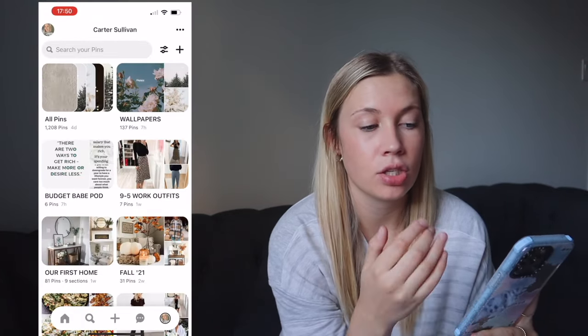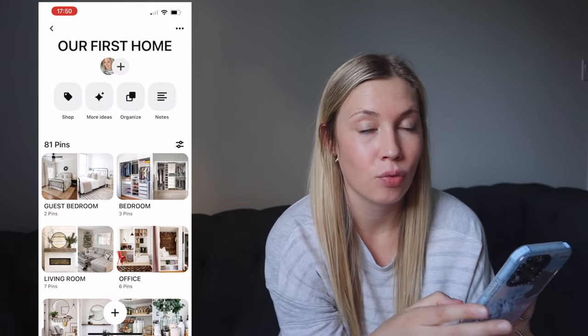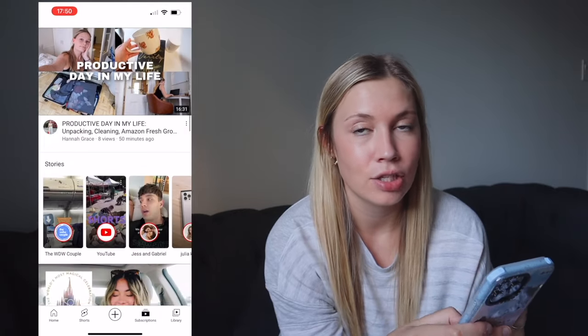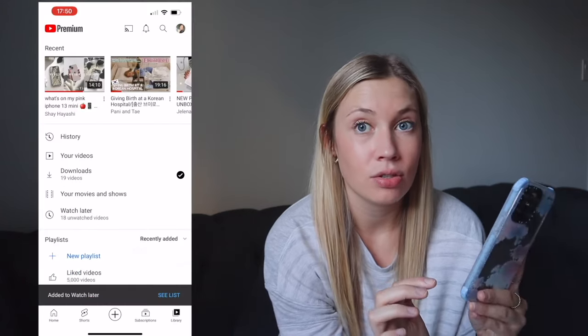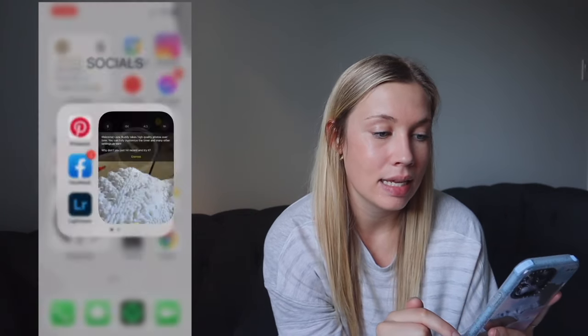In my Socials folder: Pinterest, which I mainly use for inspiration — wallpapers, house ideas — I don't really post on it. YouTube, though I don't watch a ton on my phone; I use the Watch Later function to save videos that play one after the other, great for a cozy day. TikTok is self-explanatory, and I still use Facebook a lot for co-workers, family, and friends.